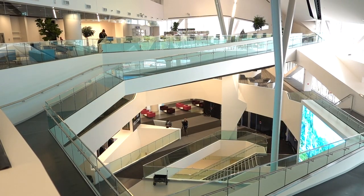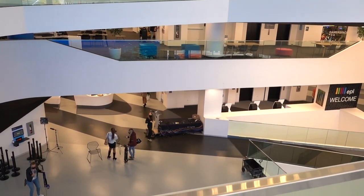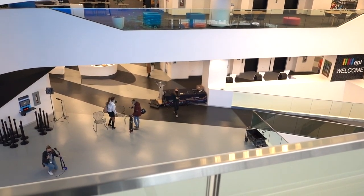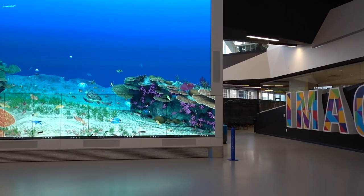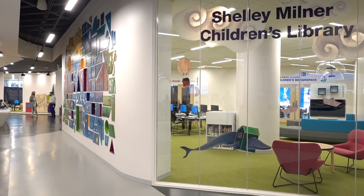It's my absolute pleasure to give you all a sneak peek in the library before we officially open on Thursday. Our revitalized downtown library has so much to offer — we've got our multi-story simulation wall behind me, and we've got the Shelley Milner Children's Library that's three times as large as its previous iteration.